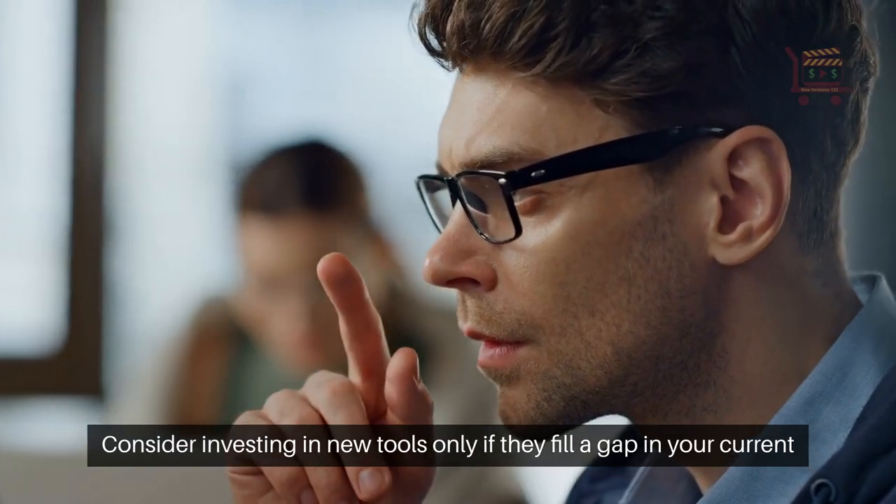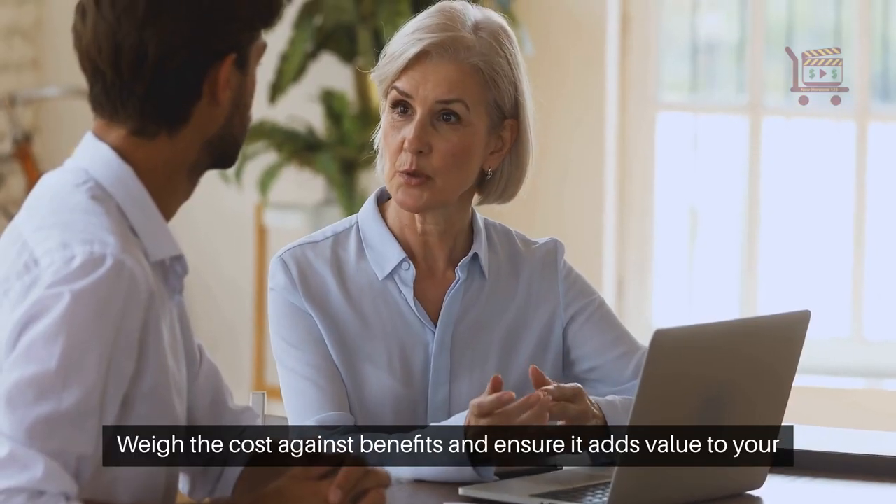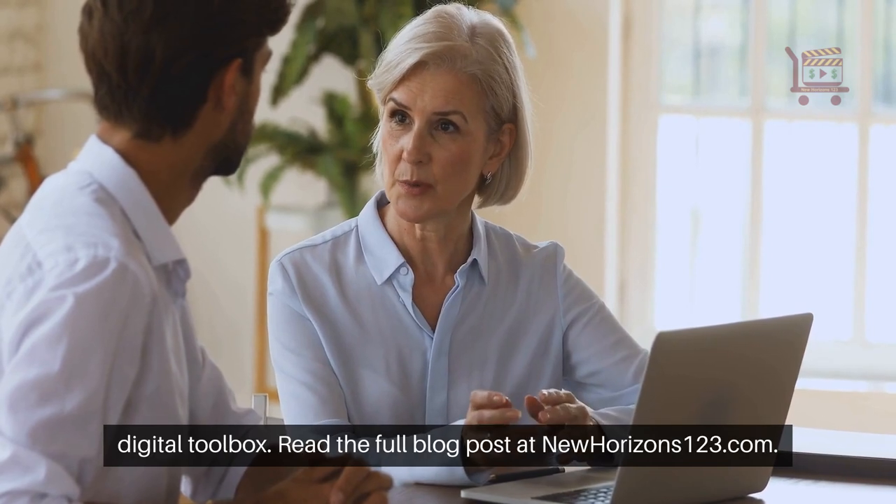Consider investing in new tools only if they fill a gap in your current setup. Weigh the cost against benefits and ensure it adds value to your digital toolbox.